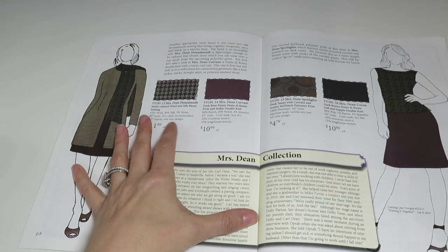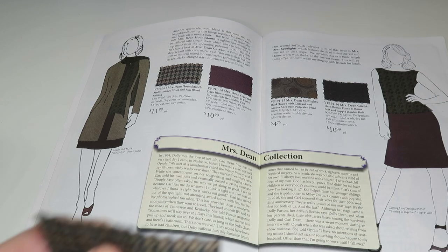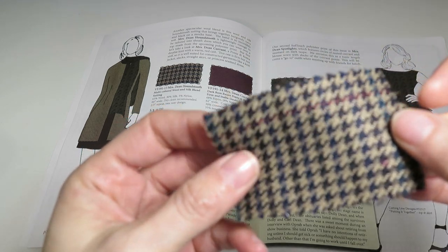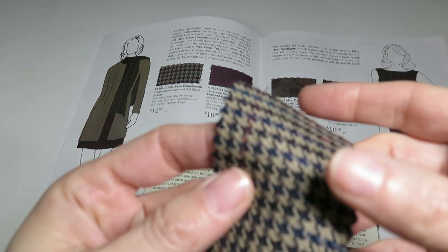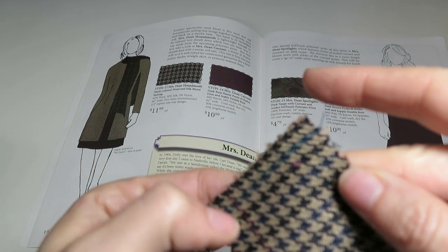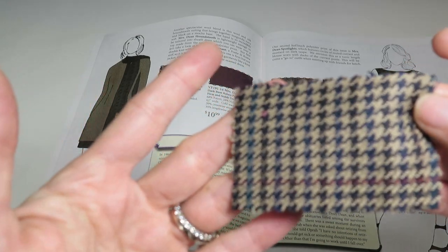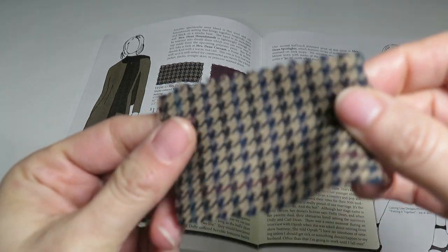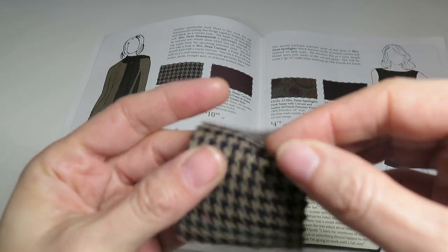Now we're moving to the Mrs. Dean collection, starting with Mrs. Dean Houndstooth — a multicolored wool and silk blend suiting, 65% wool, 30% silk, 5% nylon, 60 inches wide, $11.99 a yard. It's got camel, a little bit of burgundy, some turquoise, navy, and black. It's a very classic and classy, smart-looking fabric. I could see a really cute skirt out of that.